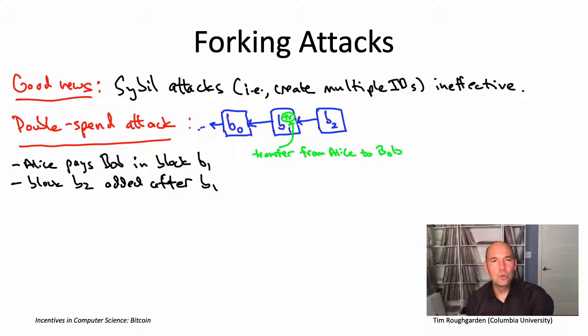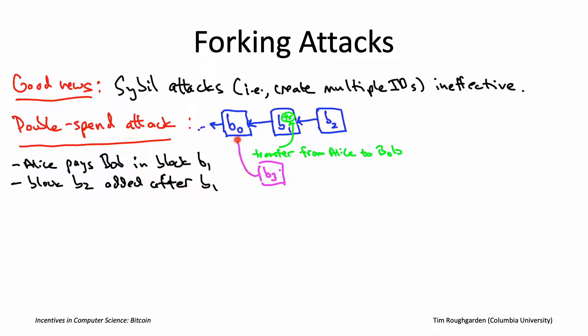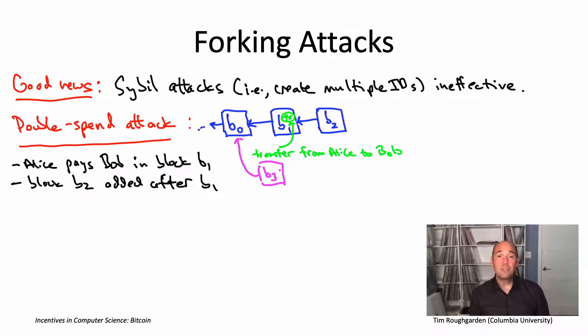Now what Alice can try to do is effectively rewrite history — deliberately create a fork. She creates a new block B3 which, rather than extending B2 as she's supposed to do, extends B0 instead. In and of itself this seems like a waste of time, because B3 is not on the longest chain — it's orphaned at birth. No rewards are granted, and it doesn't change the fact that the transaction from Alice to Bob has been authorized.